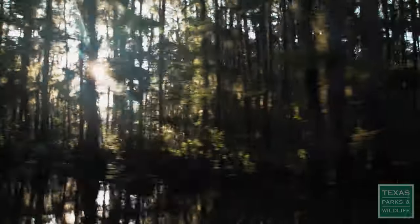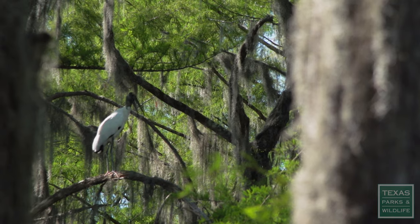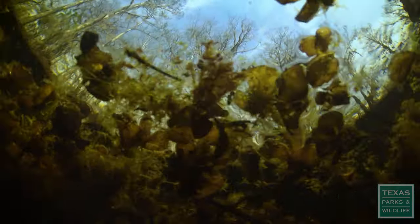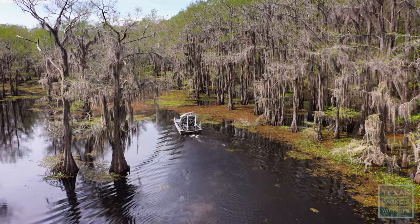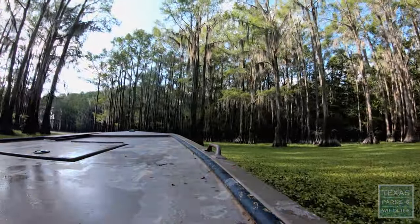People just love Caddo Lake. Caddo Lake gets in your blood. It's like a prehistoric environment with the bald cypress trees and the Spanish moss hanging down. It's beautiful and people love it. When it's under attack like this, it really alarms people. This is a wetland of international significance, and we're involved in a desperate fight to save it from the most aggressive plant in the world.